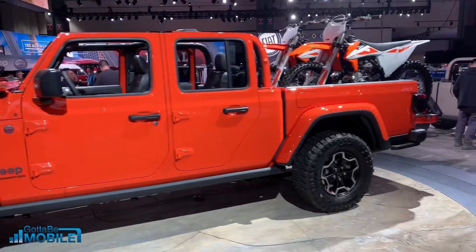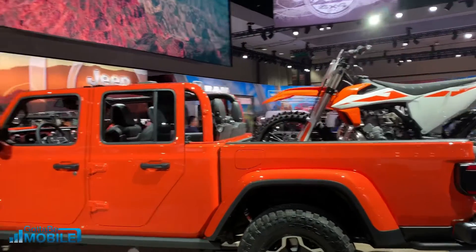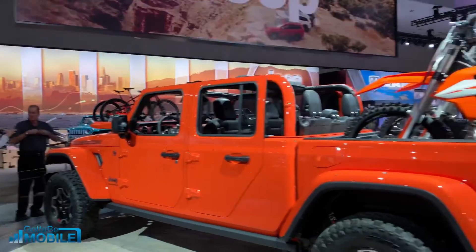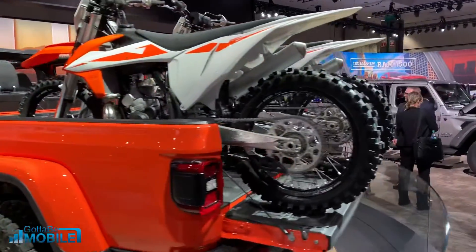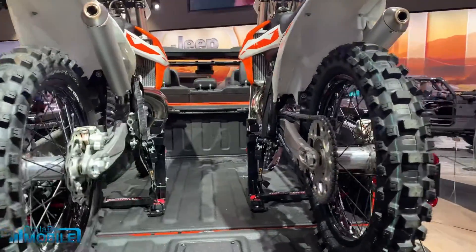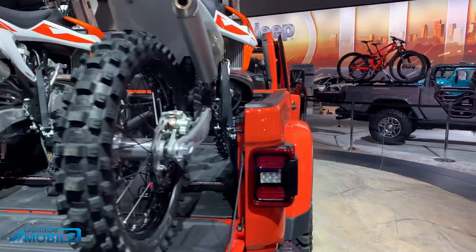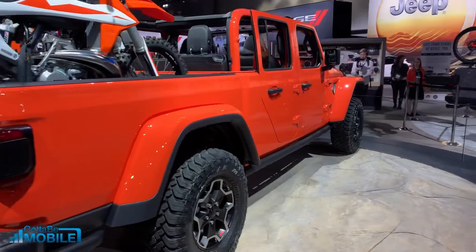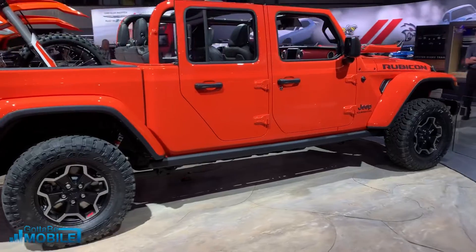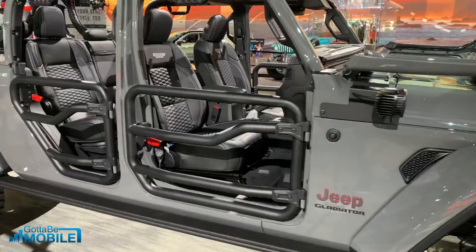As we come around here, you can see the bed. One of the hallmarks of the Jeep is the whole open-air design — you can pull the doors off, and the windshield is down. As we get back into the bed, you're able to store quite a few things. In this one we have two dirt bikes, with tie-downs installed as well as additional tie-downs that can come with it. You can also get different options, including a Bluetooth speaker that fits inside the back and can be pulled out to take with you if you want to listen to music on the go.